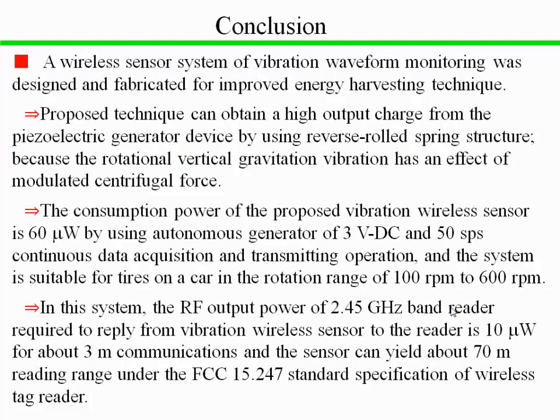In conclusion, a wireless sensor system for vibration waveform monitoring was designed and fabricated using improved energy harvesting techniques. Thank you.